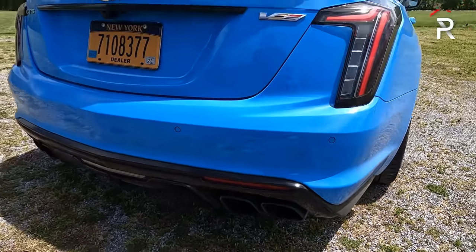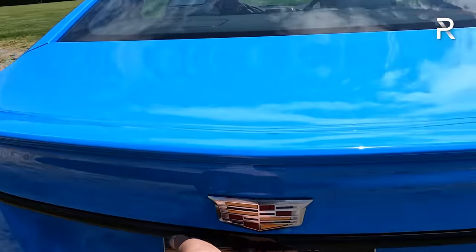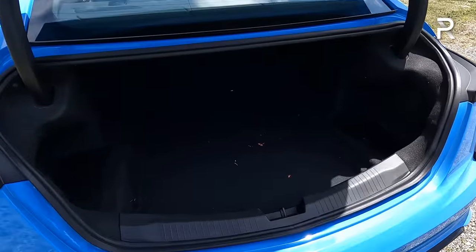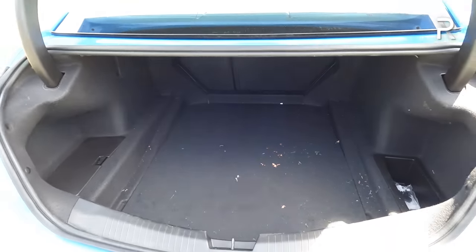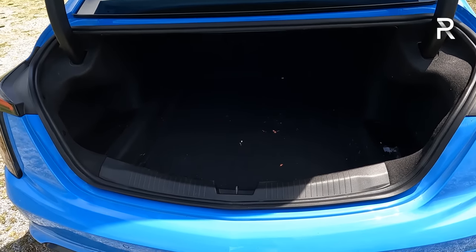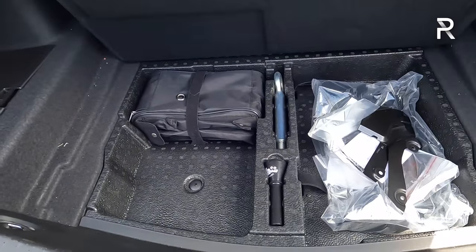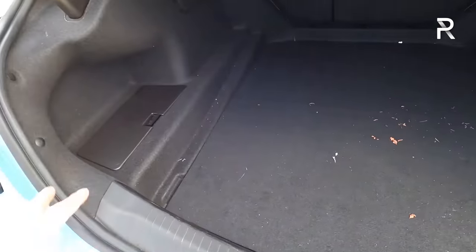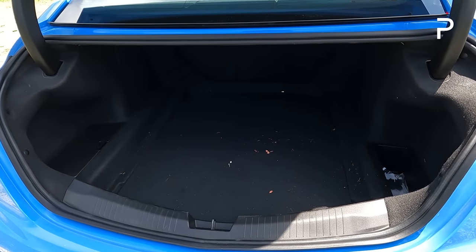That exhaust is basically going to wake up your neighbors every time you start this vehicle up. Opening up the trunk compartment, there's around 11.9 cubic feet of space, which is not bad. The rear seats do fold down in a 60/40 manner. The trunk is on the smaller side considering the size of this vehicle, but it's still pretty usable. There's no spare tire — instead, you have a little bit of storage underneath. It's a usable backseat, and I'm glad the rear seats fold down flat.